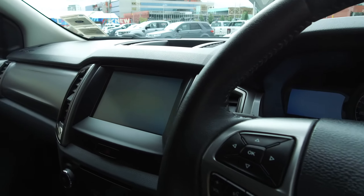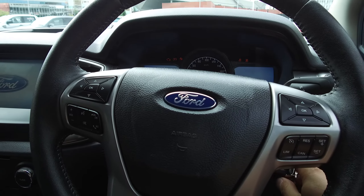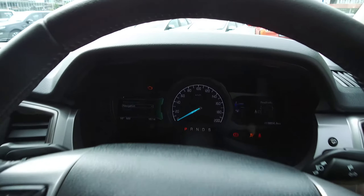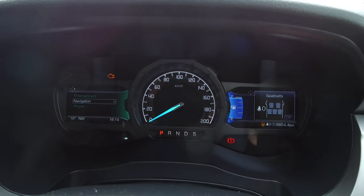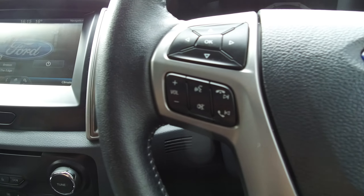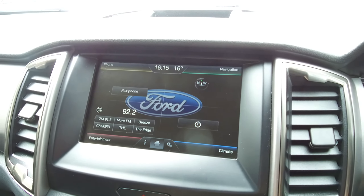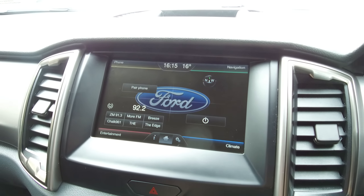There are two full sets of keys, plus keys for the canopy as well. We have a leather wrapped steering wheel with a range of steering mounted controls. The odometer reads eight thousand, eight hundred and fifty four kilometres. We have two digital screens on each side of the speedo, controlled with the buttons on the wheel — cruise control on one side, and audio, voice activation, phone and Bluetooth controls on the other. In the centre we have Ford Sync 2 with navigation and phone Bluetooth all built in.